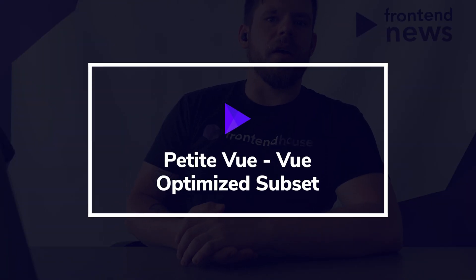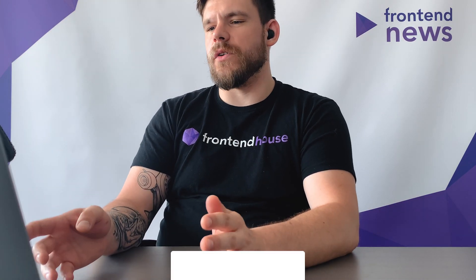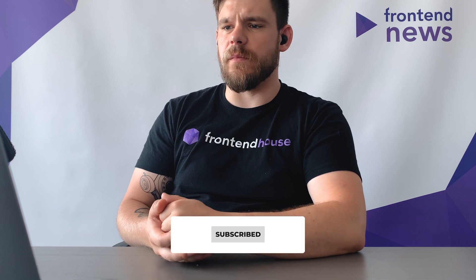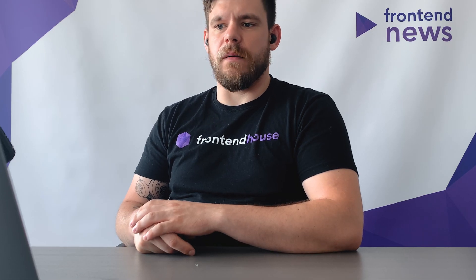The first news is about PetitVue. This is a subset of Vue.js created by Evan You, the creator and project lead of the Vue.js and Vite.js projects. As mentioned, this is a subset of Vue.js, but it has been optimized for the progressive enhancement approach. This means you can step by step replace your current approach — for example, if you're using jQuery, you can easily switch to PetitVue component by component, or even element by element.